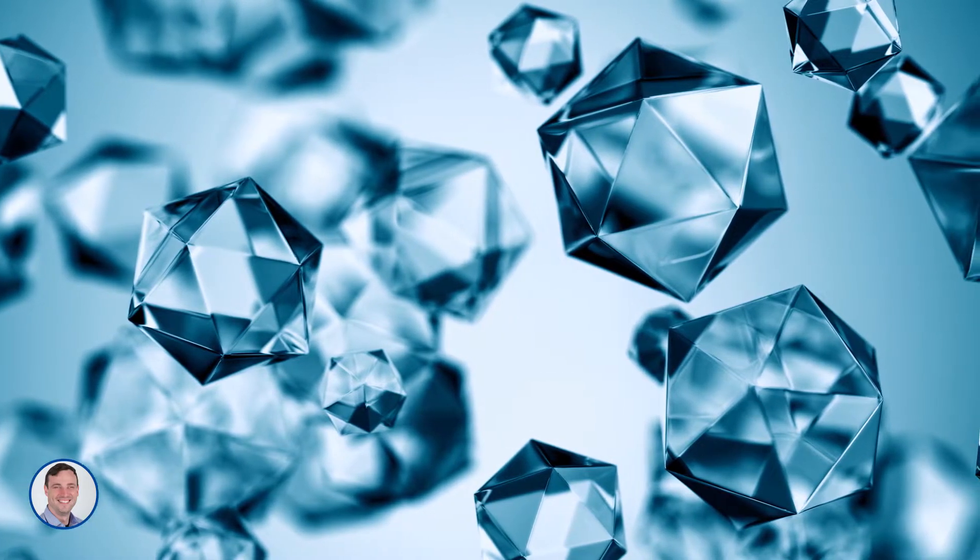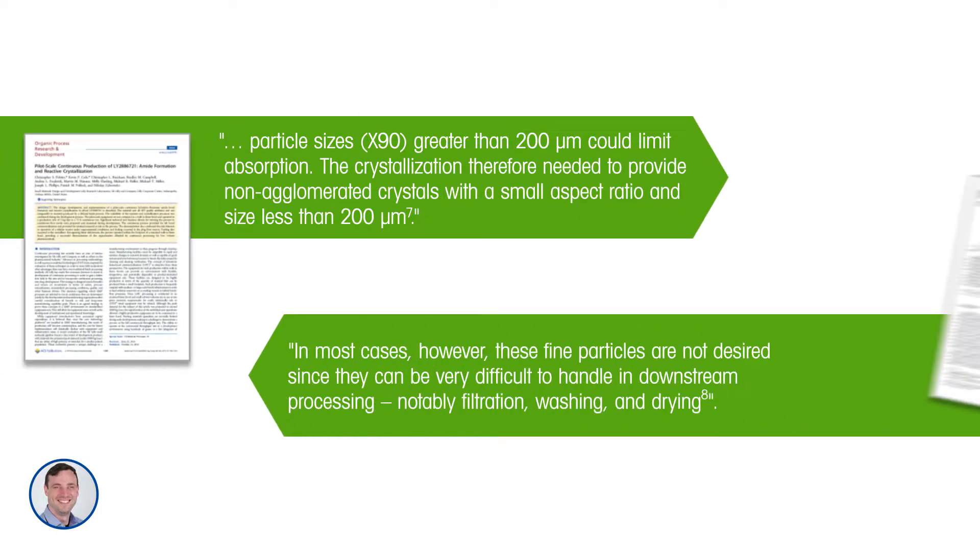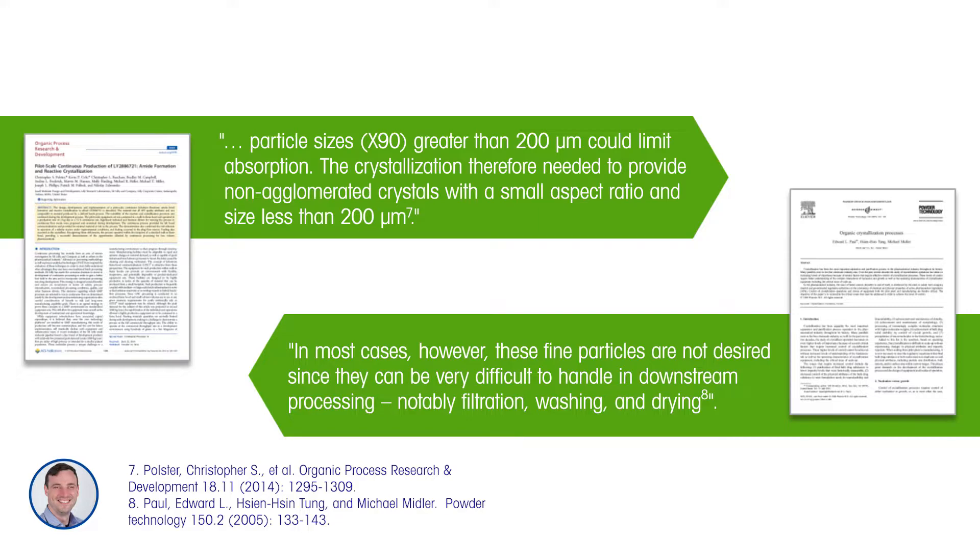Some of the key challenges associated with crystallization and particle engineering are illustrated in two quotations pulled from two papers on the topic. From the first paper, a continuous crystallization publication from Eli Lilly, one quotation was: particle sizes greater than 200 microns could limit absorption — essentially bioavailability. The crystallization therefore needed to provide non-agglomerated crystals with a small aspect ratio and a size less than 200 microns.